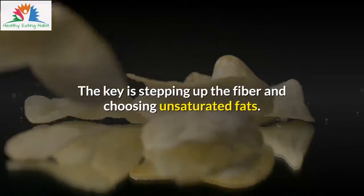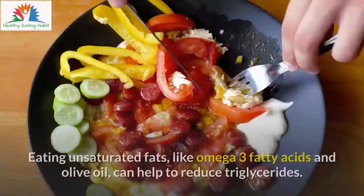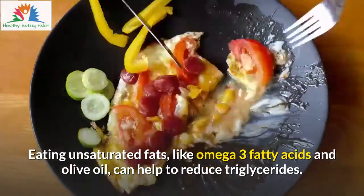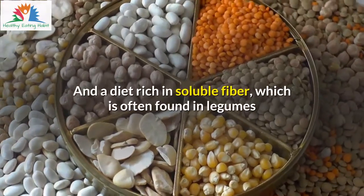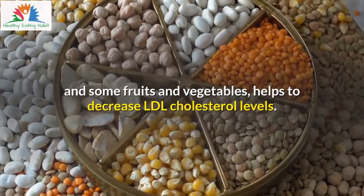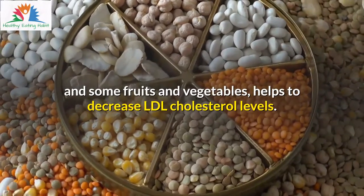The key is stepping up the fiber and choosing unsaturated fats. Eating unsaturated fats like omega-3 fatty acids and olive oil can help to reduce triglycerides. And a diet rich in soluble fiber, which is often found in legumes and some fruits and vegetables, helps to decrease LDL cholesterol levels.